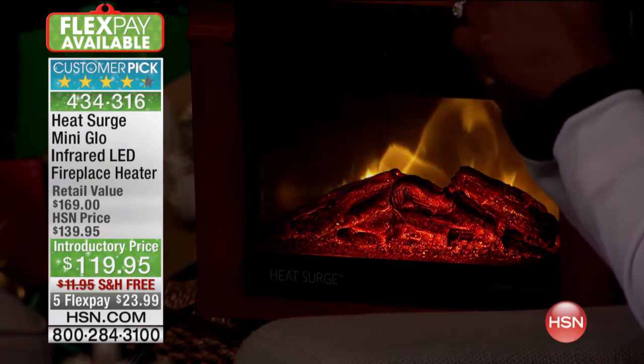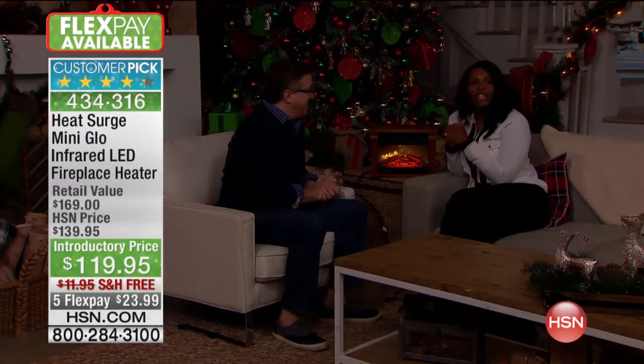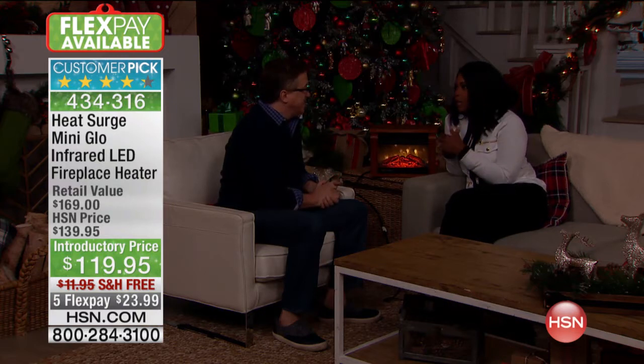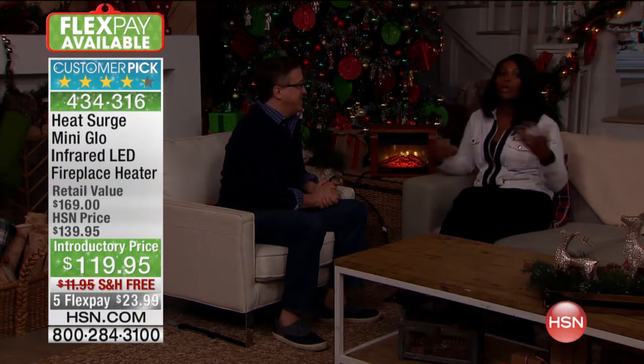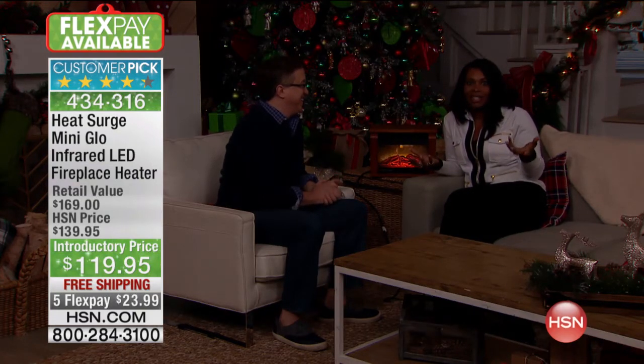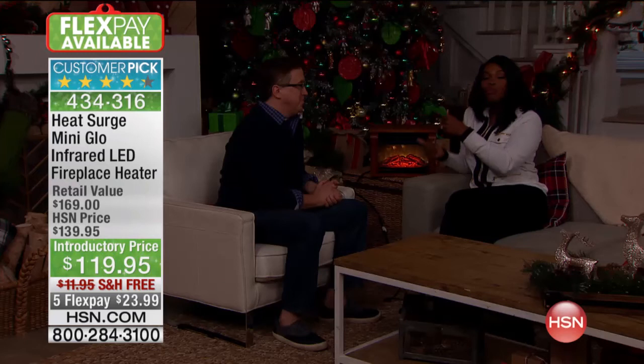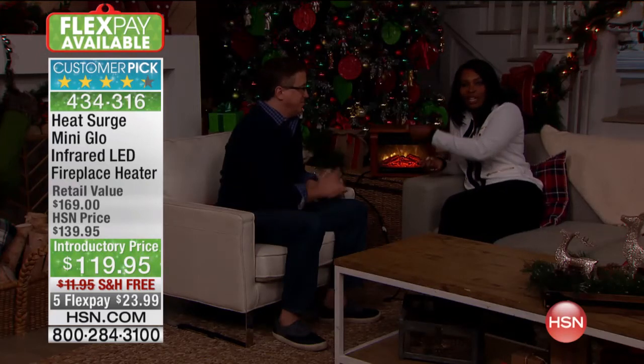It has an on/off switch on the back for the light effect and an on/off switch for the heating — you decide how you want it. It warms you from the inside out. My mom has two fireplaces that she doesn't light anymore — we used to as kids, but now it's a little too much trouble. But if all she has to do is plug it in and flip a switch on the back, she would totally do that.